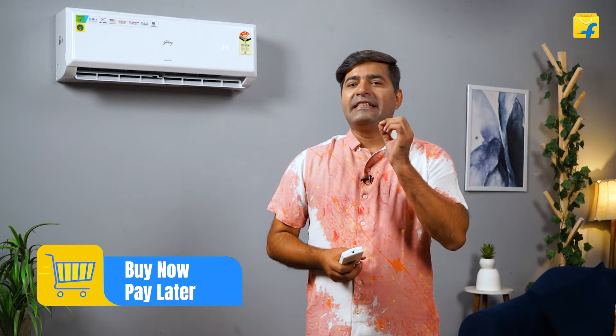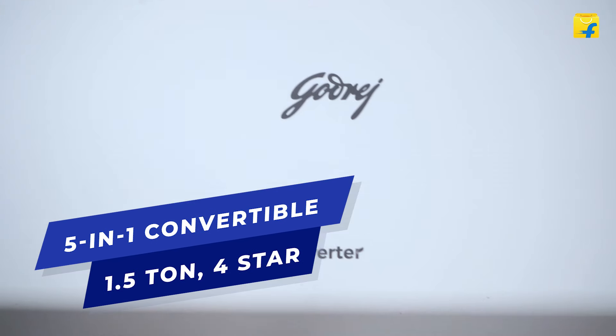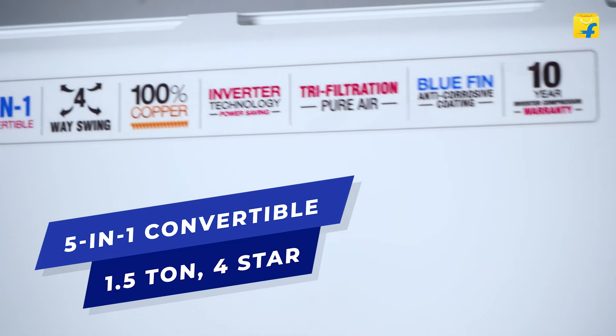A lot of you contemplating on which AC to buy these days seek one thing in common, which is to find an overall combination of versatility. So let's talk about the Godrej 5-in-1 Convertible 1.5 Tonne Inverter Split AC.